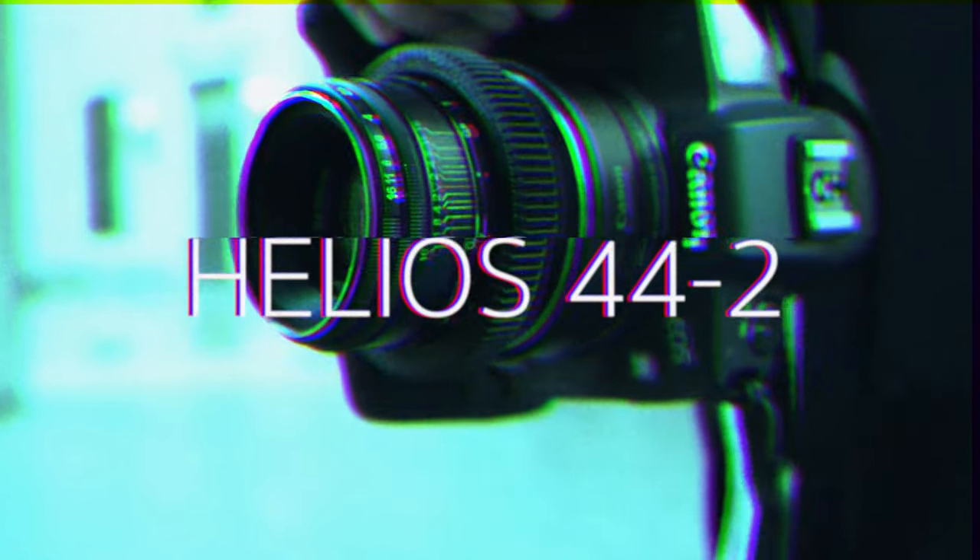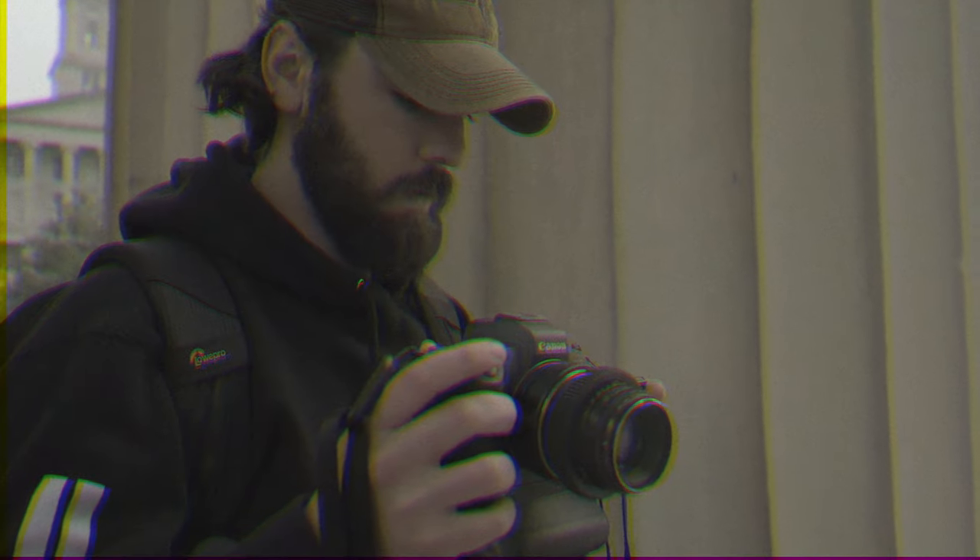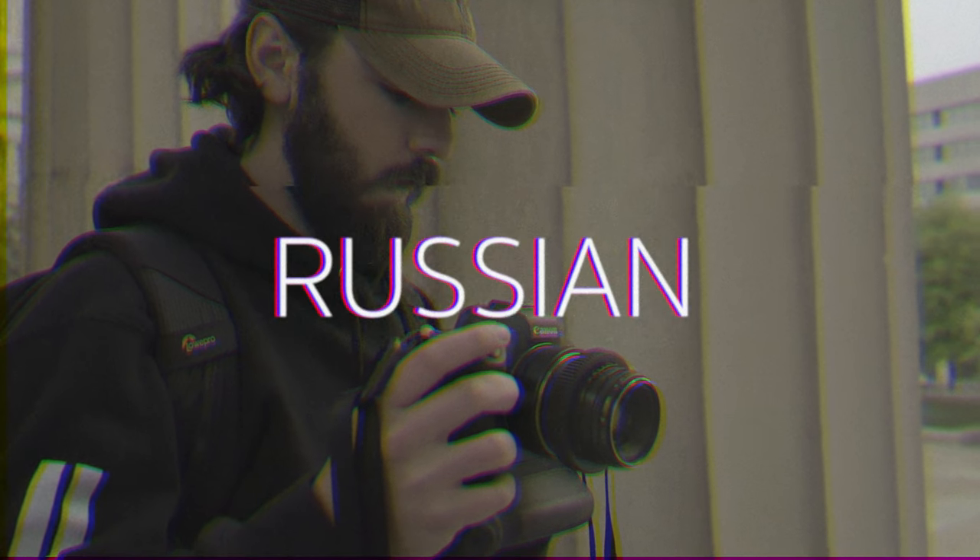The Helios 44-2. You've probably heard of this lens from one of your hipster photography buddies — or maybe you are the hipster photography buddy. It is a 58 millimeter f2 Russian cult classic portrait lens that everyone has talked about. Everyone.